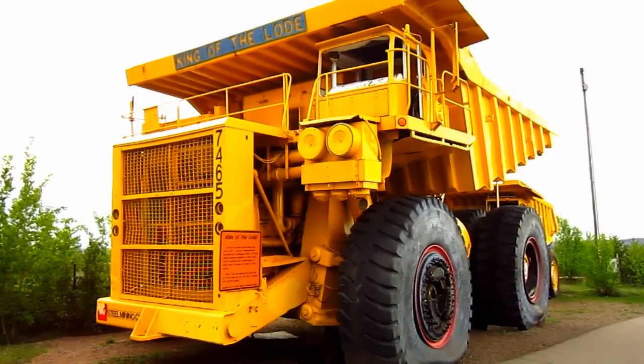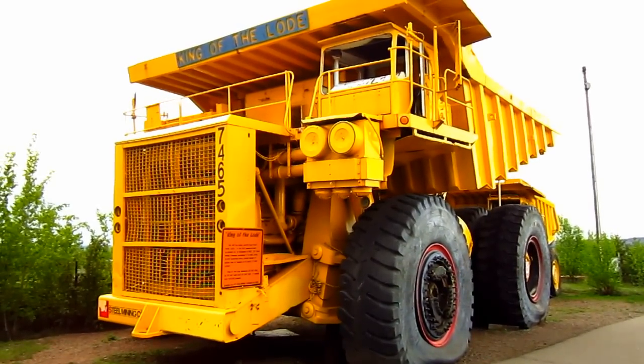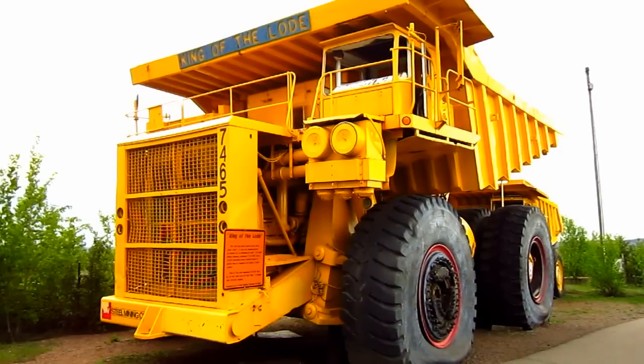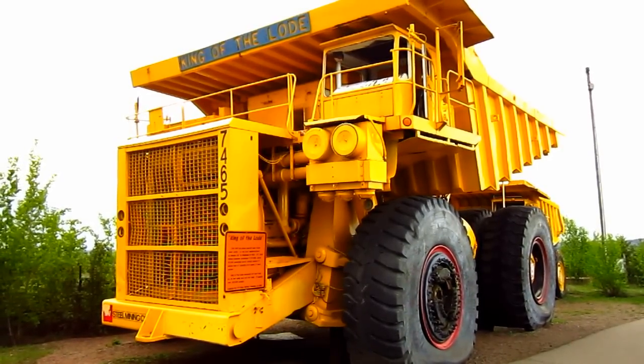It didn't take long after its introduction for the big KL2450 to gain a reputation in the mining industry for being one tough truck. The serial number one truck right here was retired after pushing well over 80,000 hours.